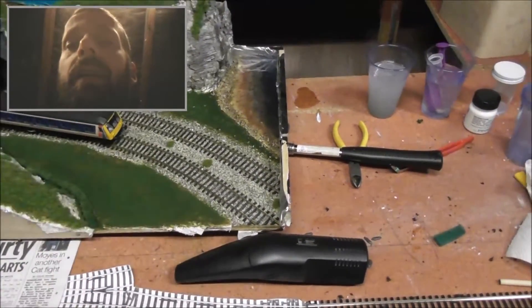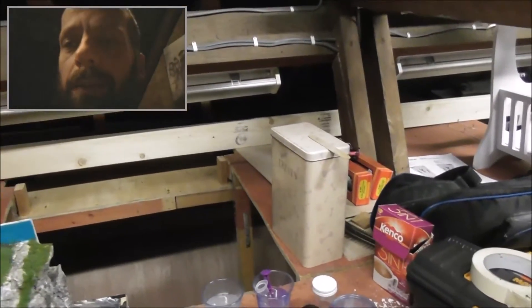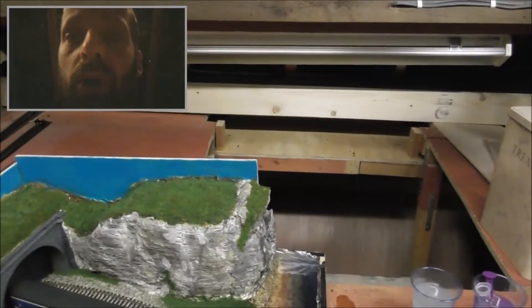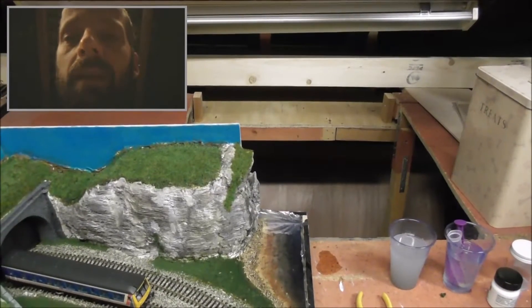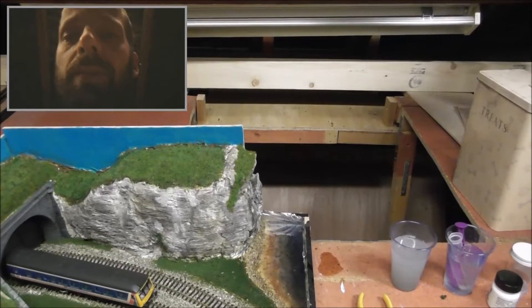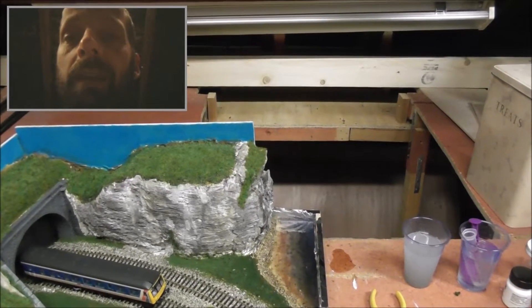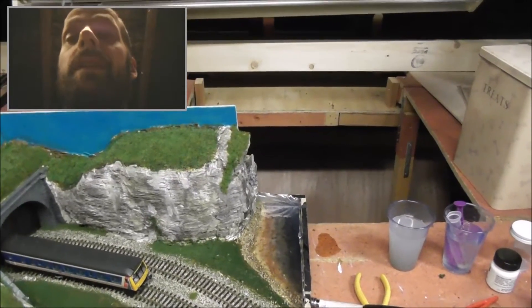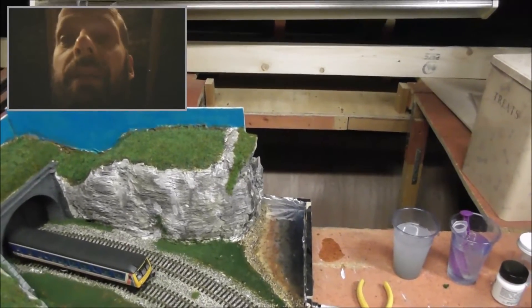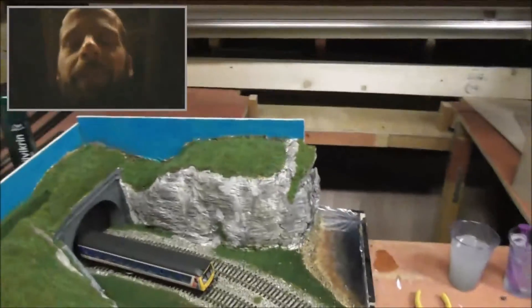This is a layout update, not a diorama update — I've got my diorama in the background and I'll be doing a diorama update as well. As you can see, nothing's really changed with the layout, but good news: I've managed to source all the board I needed. I've had to go for 9mm ply and a 2x2 batten, and that's coming in January. I've managed to source the whole lot for 40 quid — well chuffed with that.